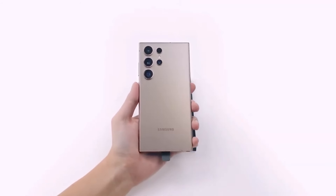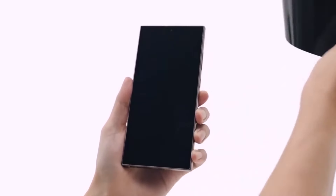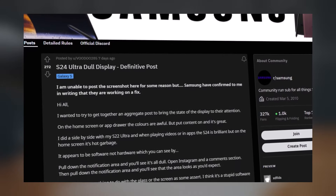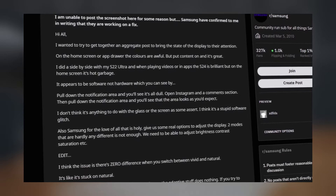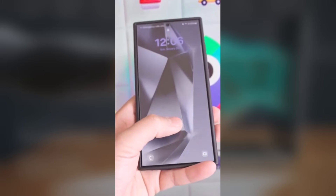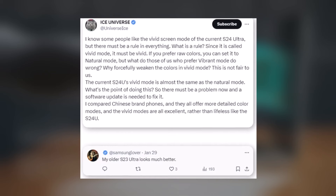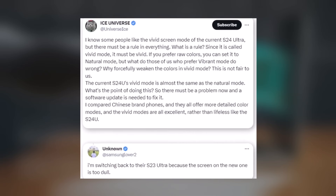The Samsung Galaxy S24 Ultra has received positive reviews overall, but early adopters have expressed dissatisfaction, particularly with the device's display. Reddit users have voiced concerns about the S24 Ultra's colors, noting they don't match up to older Samsung models like the Galaxy S23 Ultra. Some users mention issues with the lackluster modification area and unappealing colors on the home screen and app drawer, with one user expressing a preference for the S23 Ultra's appearance over the S24 Ultra due to the latter's perceived dullness.